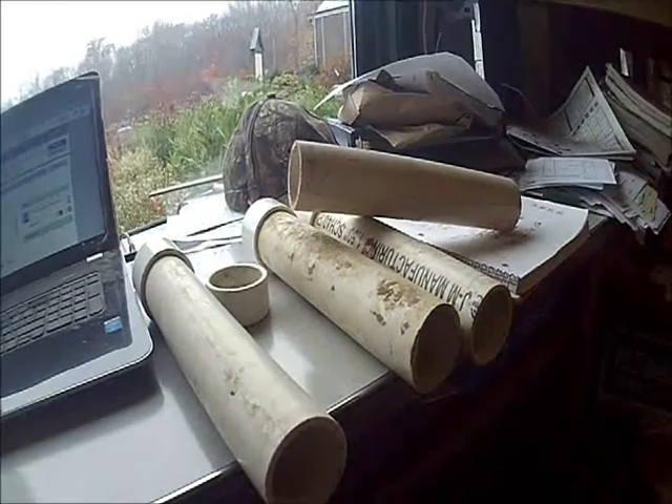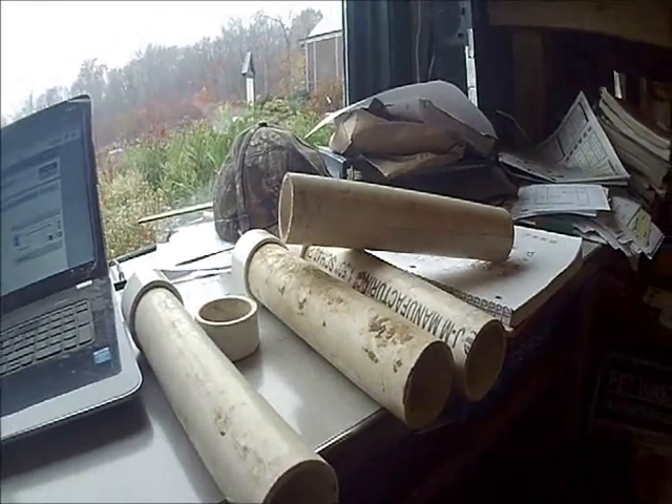We use these PVC parts on our nurseries and on our ranches. Some of our ranches are up to a hundred miles from a store, so I'll box up material and send it out to our different ranches to have this inventory. These PVC parts are also used a lot here in Pennsylvania at our Fountainville Nursery.